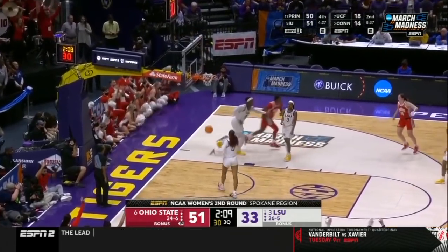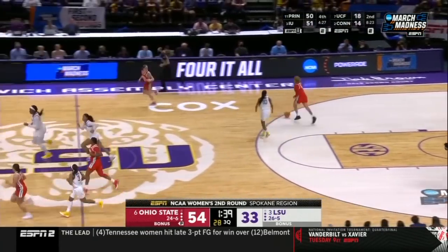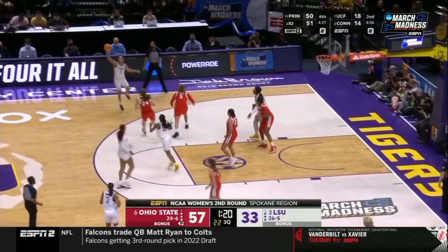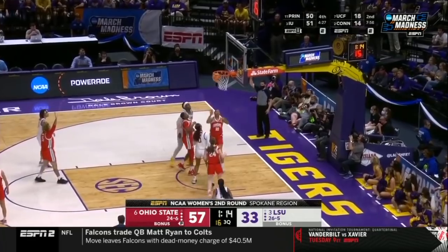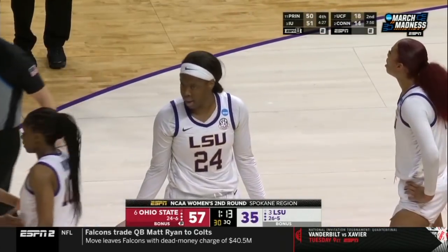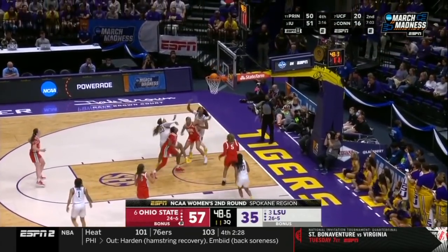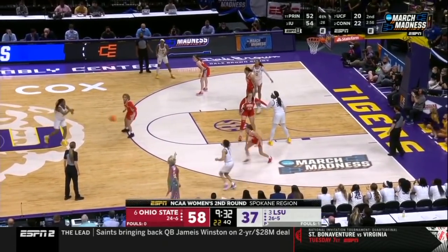JC Sheldon with the biggest lead of the game for the Buckeyes. Ryan Payne misses — every shot LSU has taken right now is contested. Ohio State now nine for 19 from three-point range. In the games that LSU has lost this year — Florida Gulf Coast, Arkansas, and Kentucky — they allowed at least nine three-pointers and over 47%. Under a minute to play in the third quarter, a trip to the Sweet 16 in Spokane on the line. Ohio State has really controlled this game; LSU is down 21 heading into the fourth quarter.